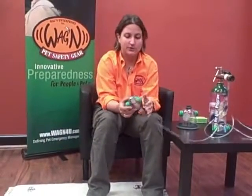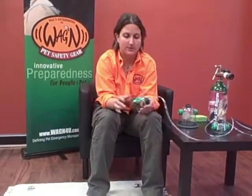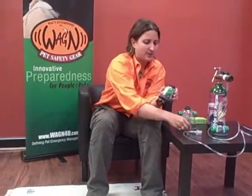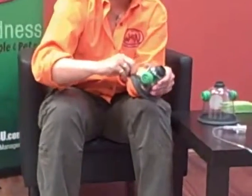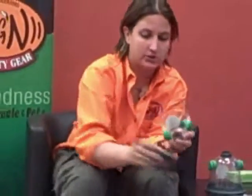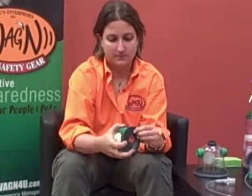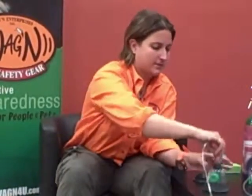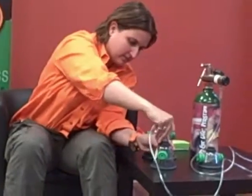Cleaning the pet oxygen mask is really simple. There are two parts that are detachable: the top stopper and the bottom section. Please don't try to remove the vents — they are non-removable. Just remove the top stopper and then remove the bottom. You can clean it with a regular sponge using regular dish soap. Once you're done, replace the bottom and reattach the top stopper. That's how you clean a pet oxygen mask.